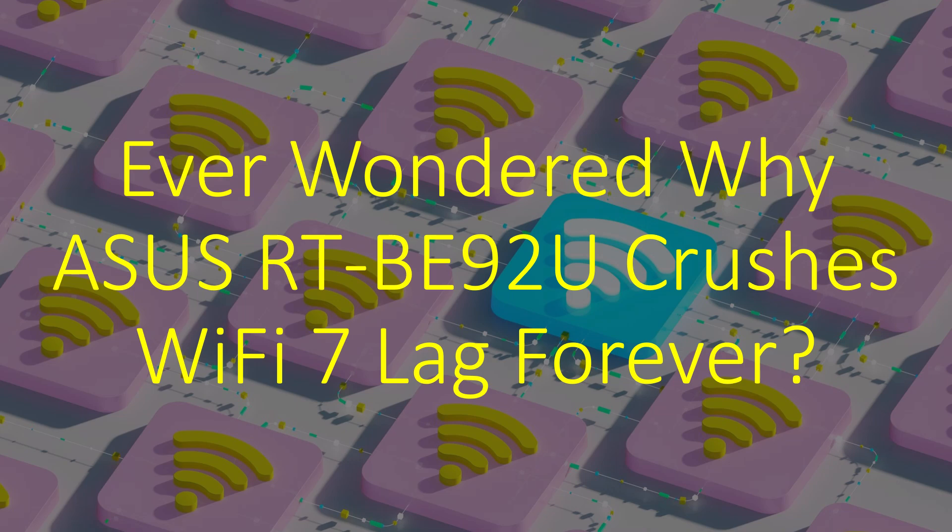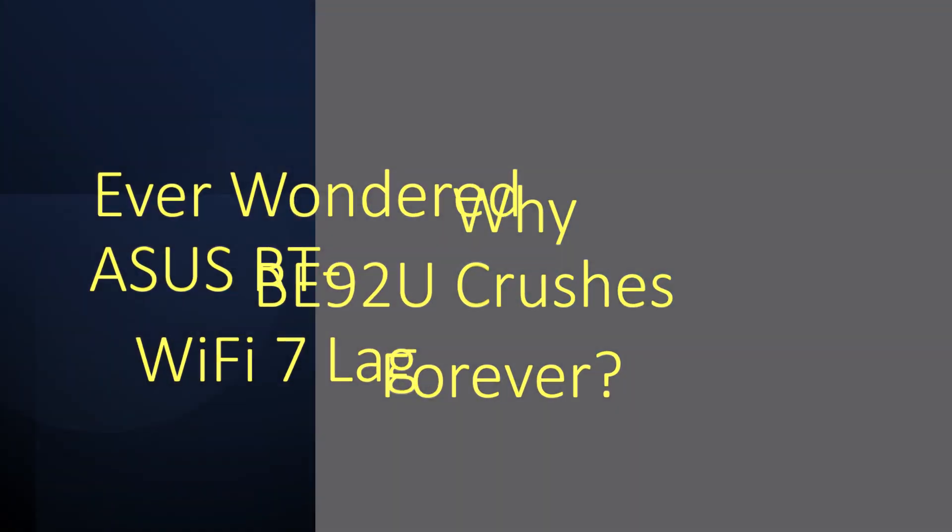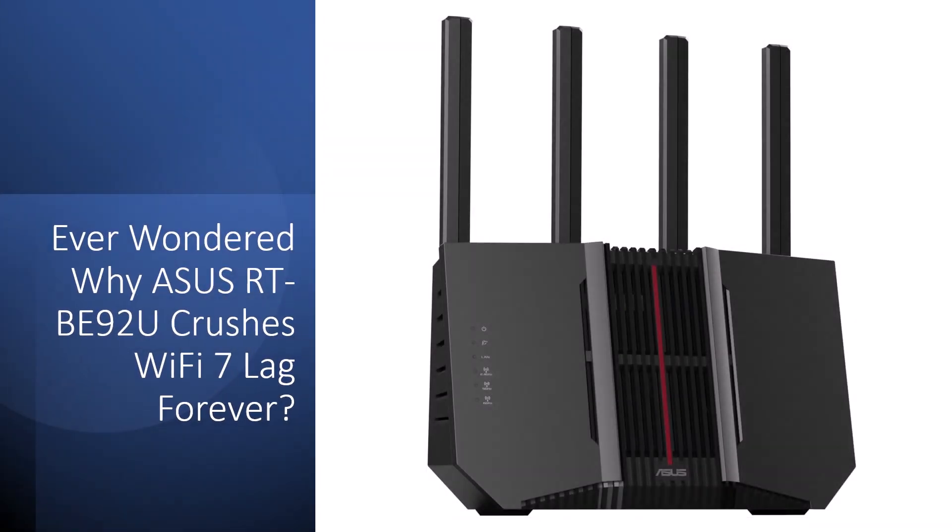Ever wondered why the Asus RT-B92U crushes Wi-Fi 7 lag forever? Ever felt like your Wi-Fi is a sneaky saboteur, dropping signals mid-stream or choking on too many devices like a crowded party gone wrong? It's that gut-wrenching frustration when your connection ghosts you during prime binge time. If buffering blues have you raging, share your wildest dropout tale in the comments. Misery loves company. Asus RT-B92U's tri-band Wi-Fi 7 magic might just ghost those gremlins for good.